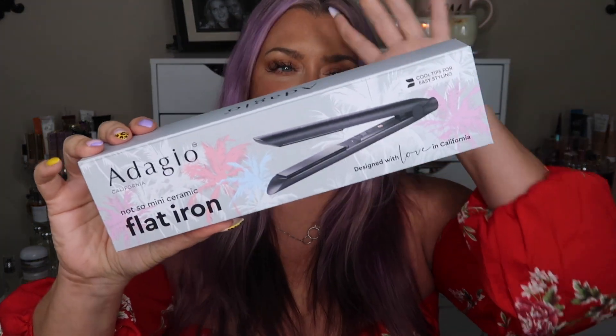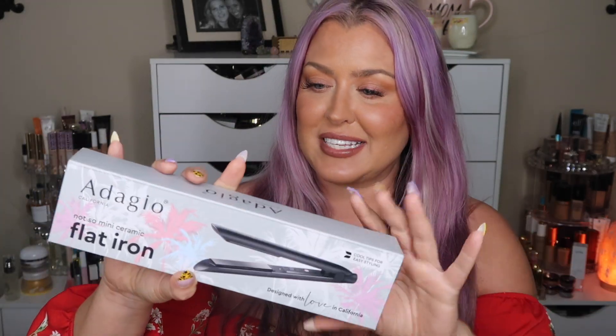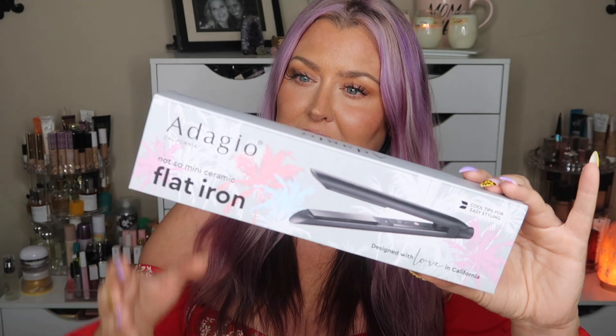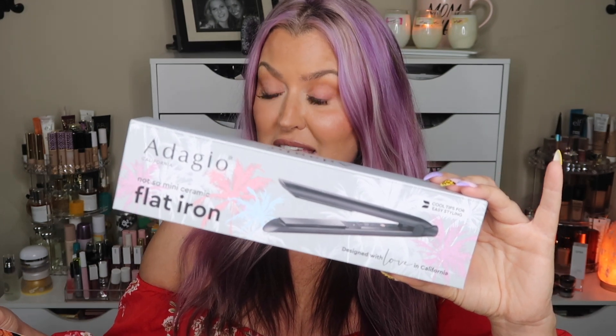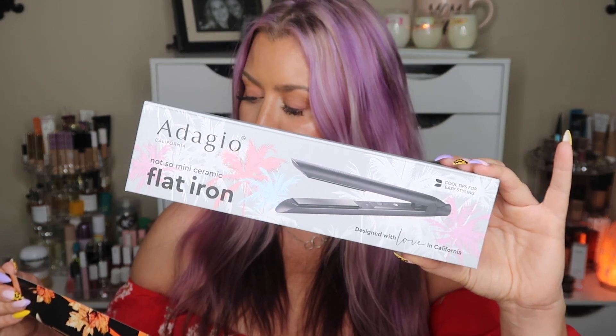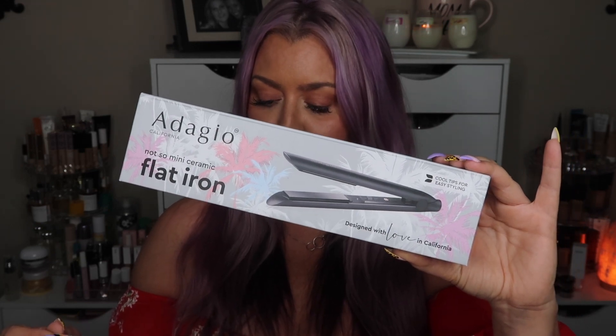The first item I see is a flat iron — Adagio or however you say it — I'm not totally familiar with this brand. It's from California, suited for all hair types, with 100% ceramic plates, negative ion technology, compact design, and worldwide use. It has a retail value of $99. It features ceramic plates that radiate far infrared heat to minimize damage, with unique floating plates for smooth straightening and styling, resulting in shiny, silky, frizz-free, manageable hair.